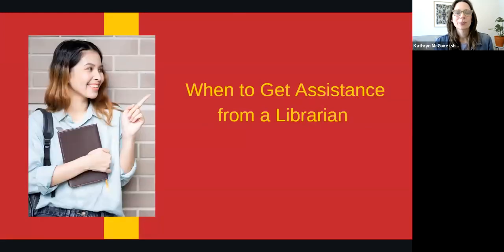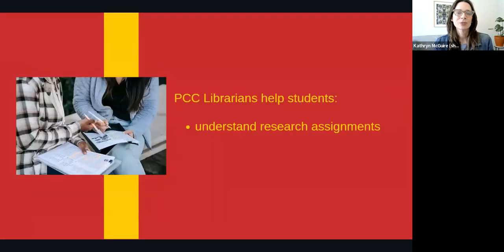First, let's discuss when you might want to get assistance from a librarian. PCC librarians help students with a wide variety of tasks. First, we can help you better understand your research assignments. This will make it easier to meet instructors' expectations and get better grades.